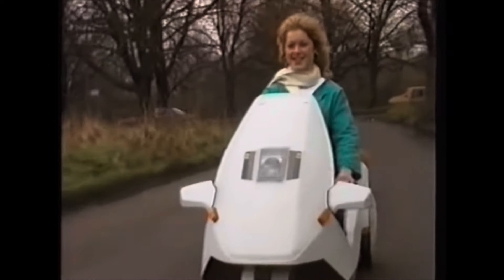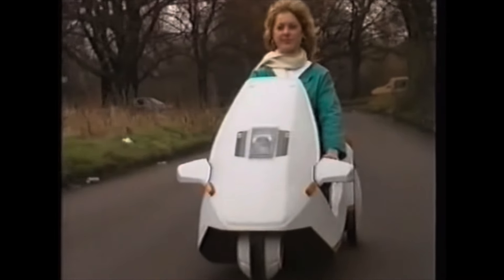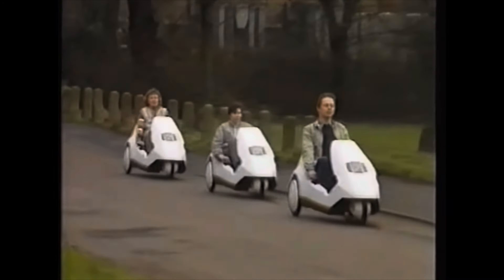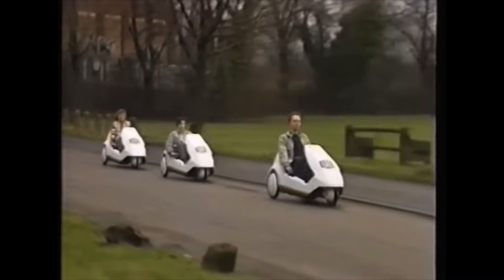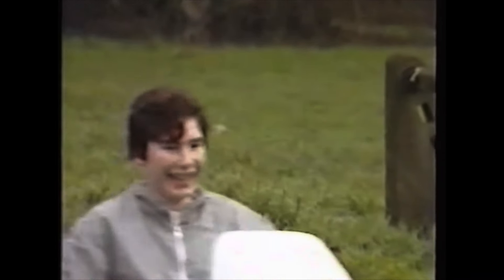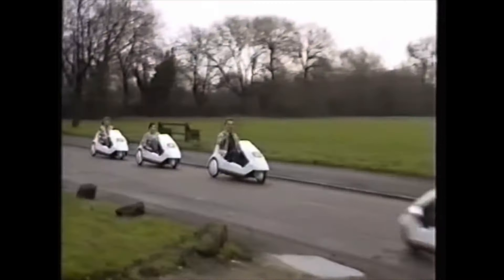Insurance is not compulsory, but is available at specially negotiated rates through a leading insurance company. The Sinclair C5 is a fun vehicle for all the family. It's easy to drive, it's quiet, exhilarating, and extremely safe.